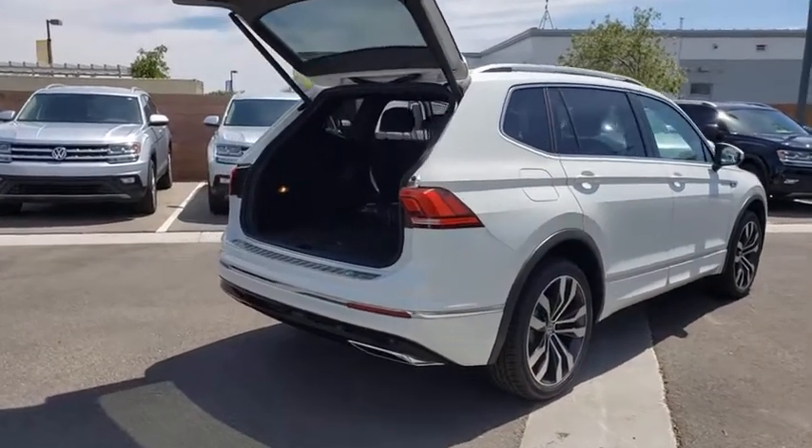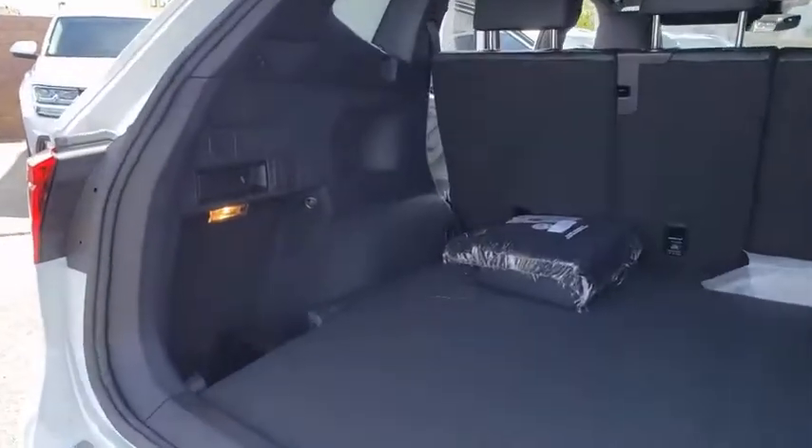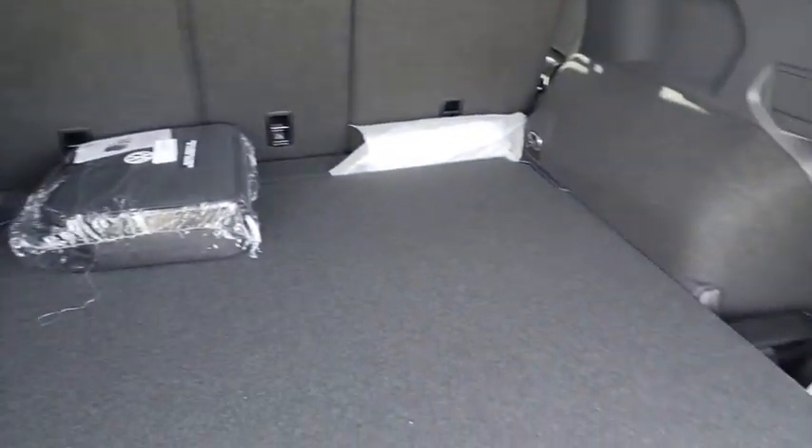Fog light, power windows, compass, rear window defroster, security system, trip computer, brake assist, tachometer, leather seats.